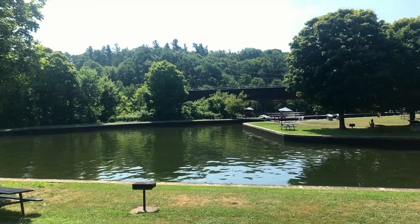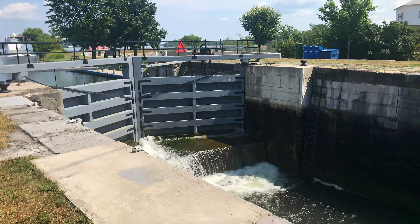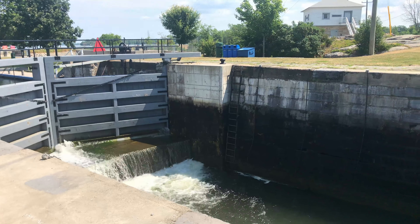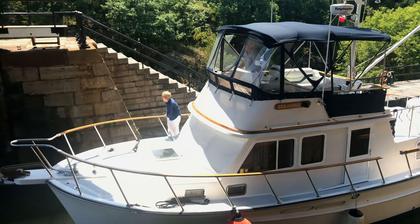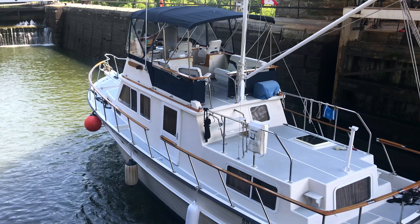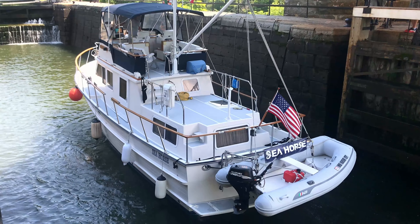The Lock Masters House is now a museum with lots of information on the canal. The well manicured lawns are a great place for a picnic. A Royal Engineer named Colonel John By designed the canal system, which was built from 1826 to 1832.